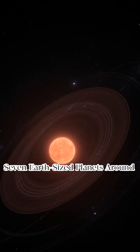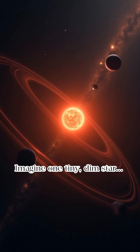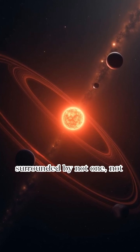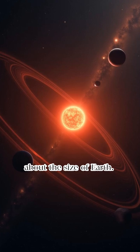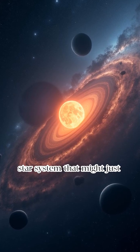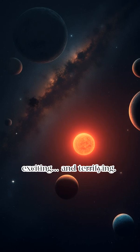Seven Earth-sized planets around one star? The TRAPPIST-1 system will change everything you know about life in space. Imagine one tiny dim star, quietly glowing far away, surrounded by not one, not two, but seven planets, all about the size of Earth. This isn't a sci-fi novel. This is TRAPPIST-1, a real star system that might just be the best place to search for alien life. What we've learned so far is exciting and terrifying.